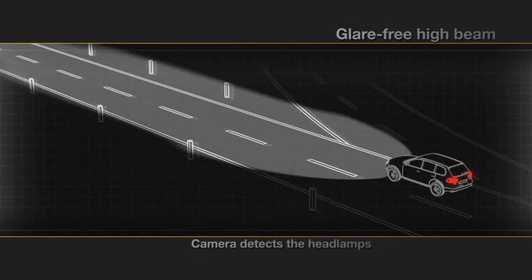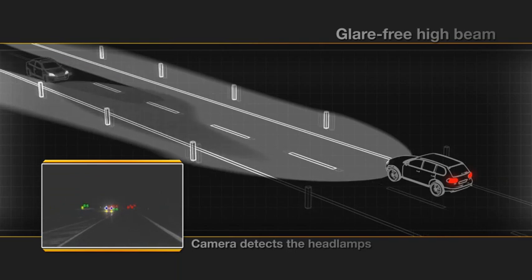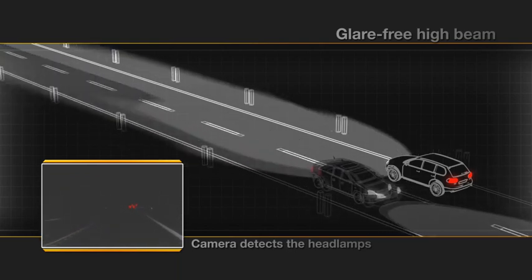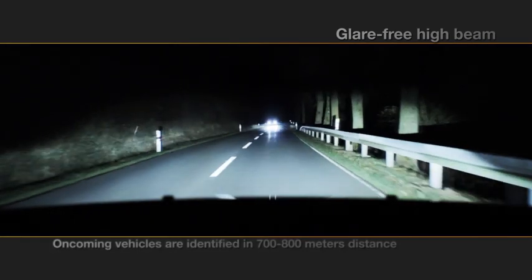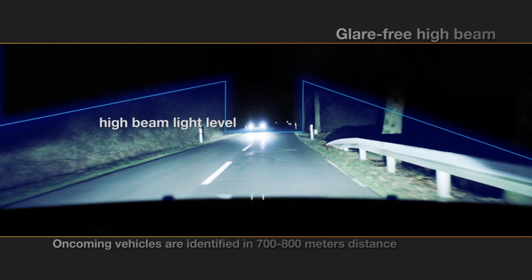The headlamps of oncoming vehicles are detected at 700 to 800 meters distance by the camera. These cars are automatically taken out of the high beam light distribution. The street is illuminated with high beam while, at the same time, oncoming traffic is not disturbed.